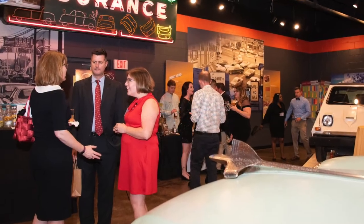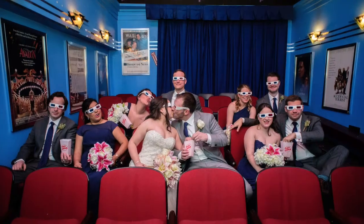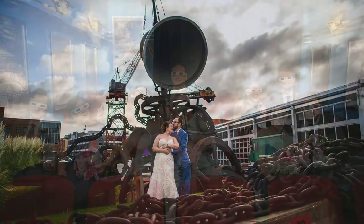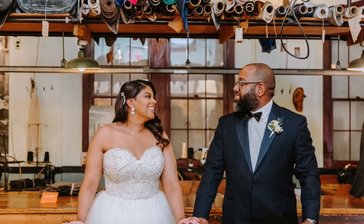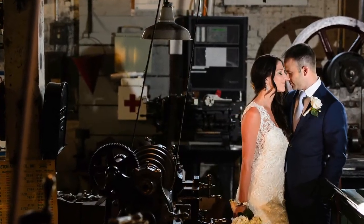A separate space for cocktail hour gives your guests a great opportunity to explore some of the galleries the museum offers. Museum exhibitions and galleries about transportation, garment making, machine shops, and pharmacies offer incredible opportunities for great photos of the wedding couple.